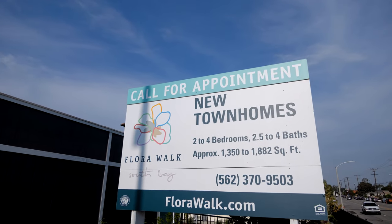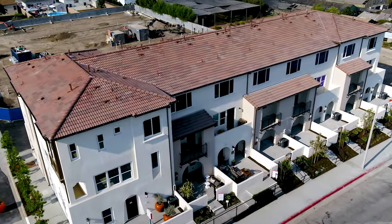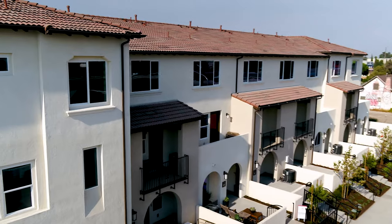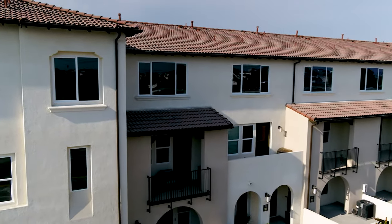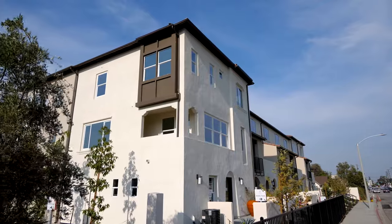Hi, my name is Carlos Alvarado. I'm a home advisor here at FloorWalk in the beautiful city of Torrance. FloorWalk will consist of 40 new three-story townhomes built by Olson Homes, ranging from 1,350 square feet to 1,882 square feet of living space.